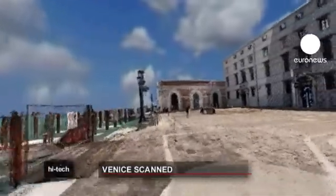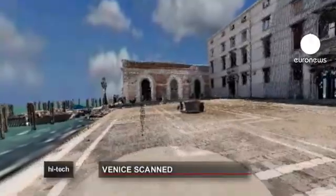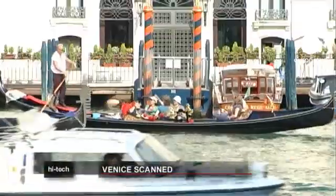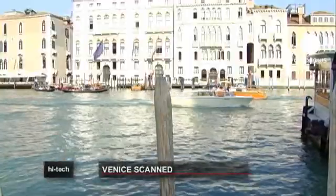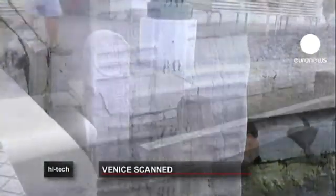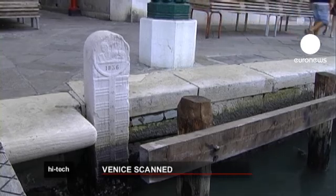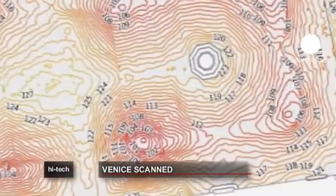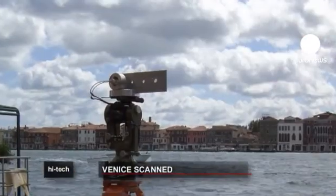It's the first time laser scanning technology has been used over the whole city or such a large area. Until last year, updated maps were the only source of information about the pavements and roads in Venice. The database was incomplete and was only detailed to 10 centimetres. Ramses creates a high-definition network with 2,500 single points per square metre — that is how such detailed maps will be able to be created.